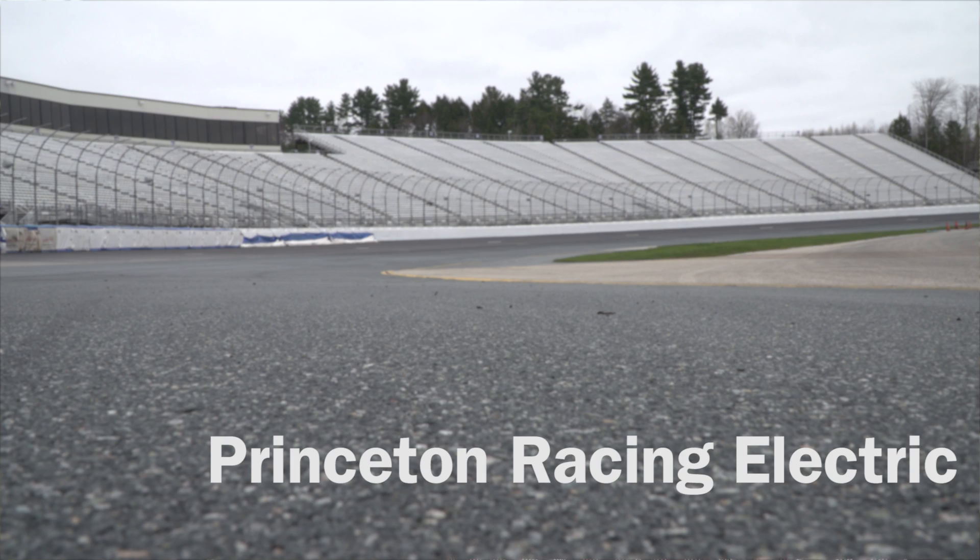Princeton Racing Electric is a student organization where we are building, designing, and eventually will be competing with an electric high-performance vehicle.